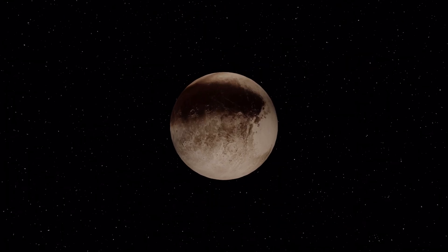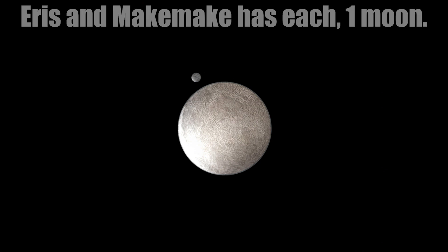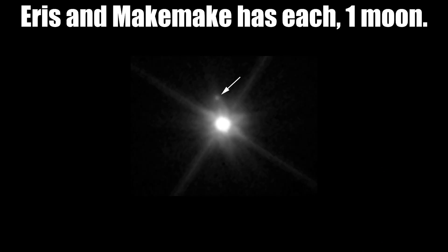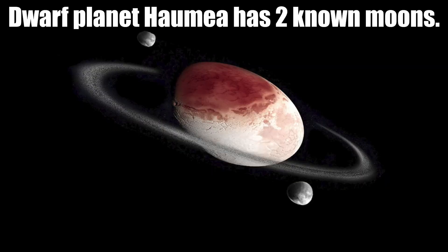Several dwarf planets have moons as well. Dwarf planet Pluto has five known moons. Eris and Makemake each have one moon. And dwarf planet Haumea has two known moons.